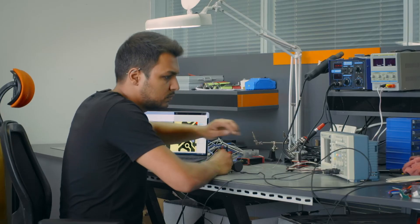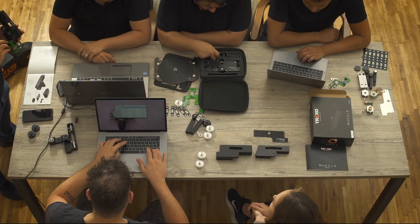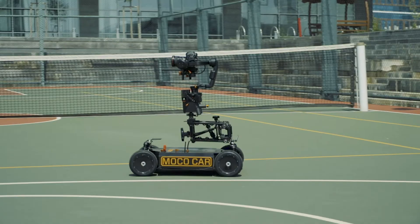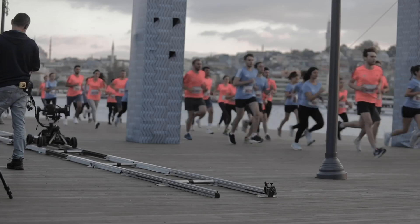Our experienced team has packed an unprecedented level of technology inside the Trexo Wheels. We have already introduced great cinematic solutions such as the Red Dot award-winning Trexo Arc Gimbal, and the Trexo Moco Car — the world's first motion control-equipped gimbal car.